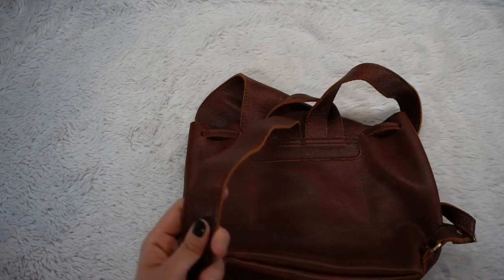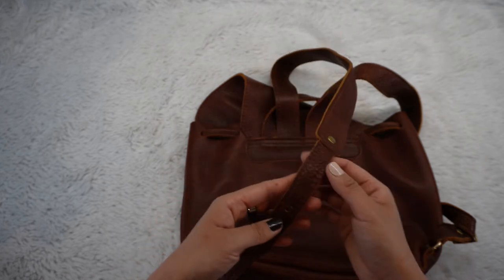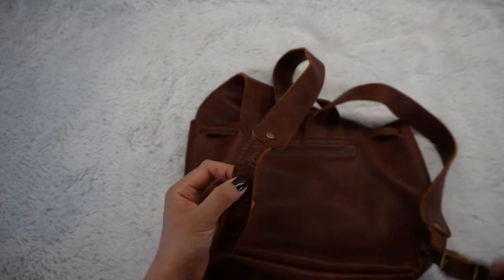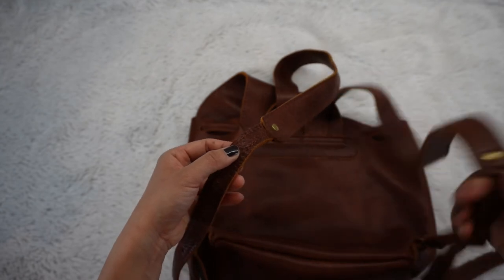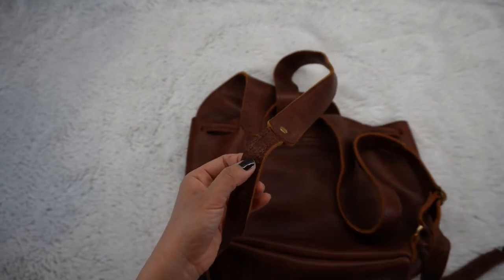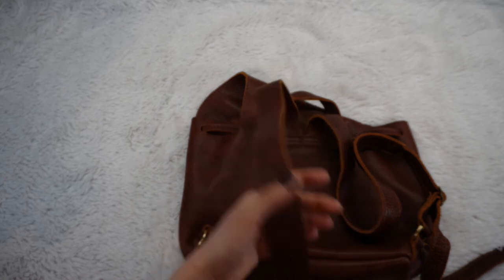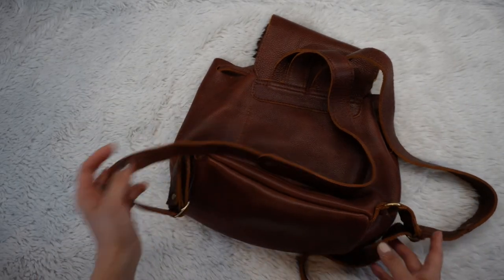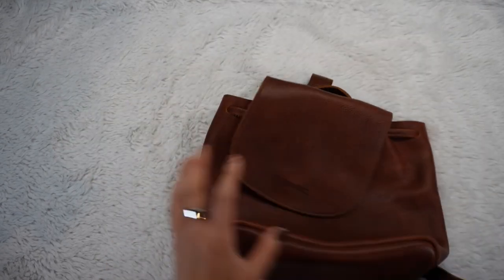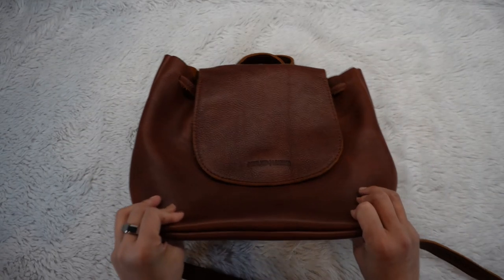For problem number two — the armpit rubbing — I think if I just shorten this strap more and punch a new hole higher up, the bag will sit higher on my body and prevent the thicker part from rubbing my armpit. That one is pretty easy, especially since I was going to cut the strap anyway, so it should be super easy to do.